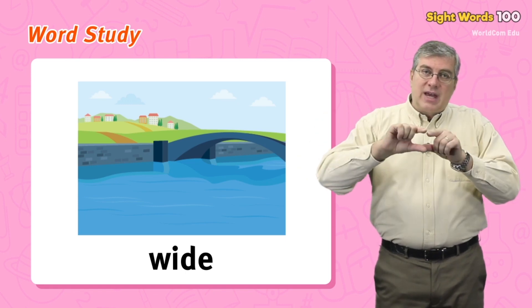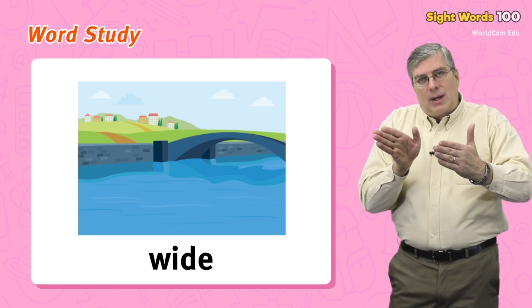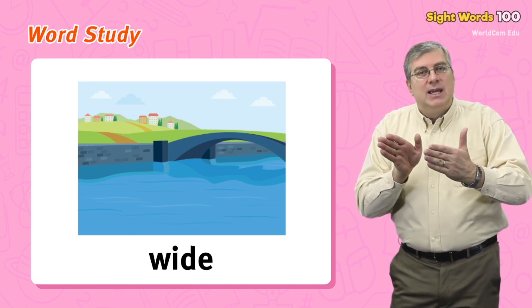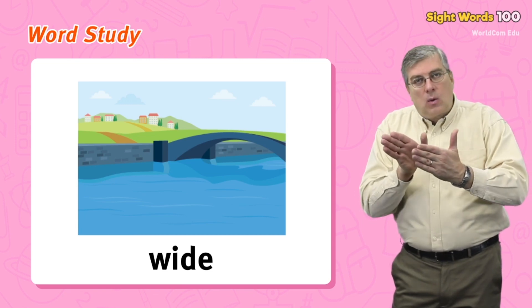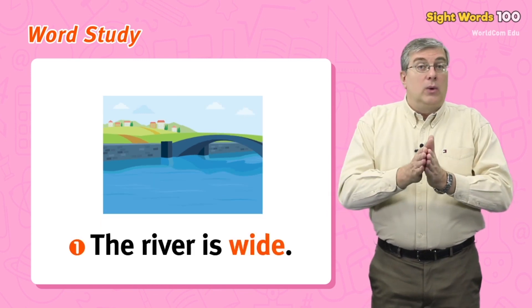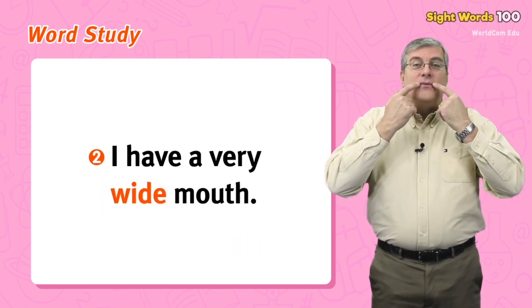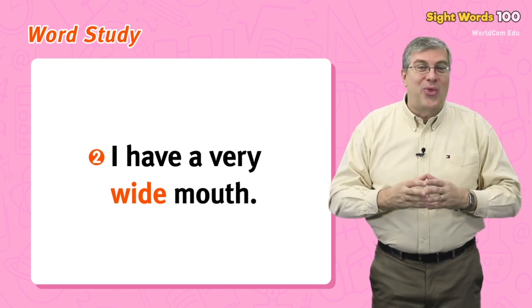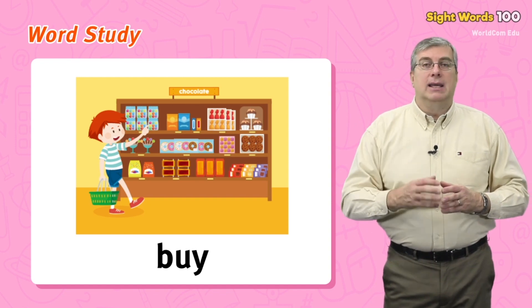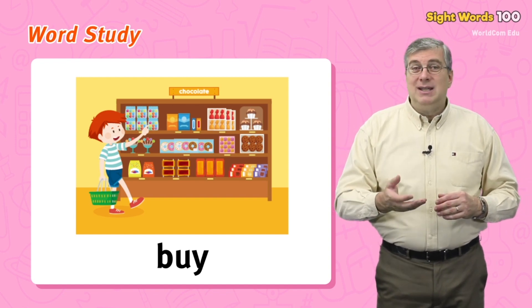Our next word is wide. This word tells us about the size of something. Usually an object has length, which tells us how long it is, but what about the other direction? That's when we can say how wide it is. It can be wide or it can be thin. For example: the river is wide, or I have a very wide mouth.